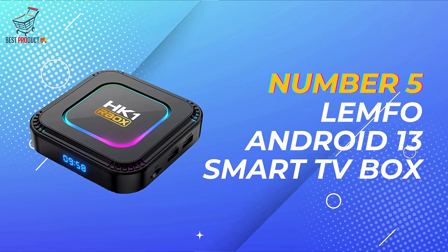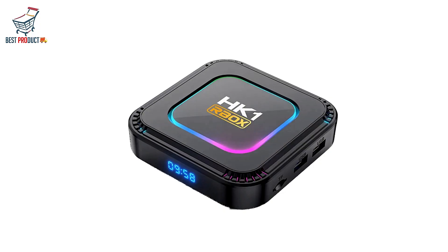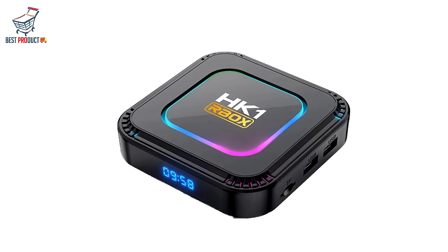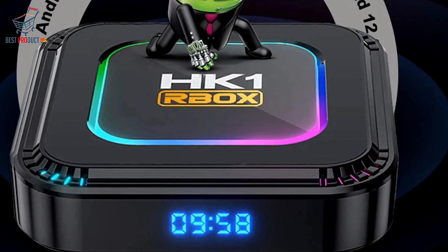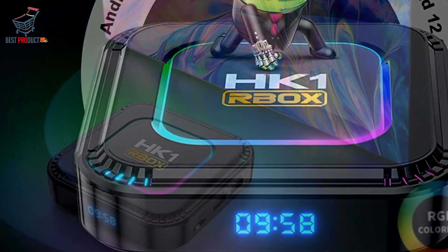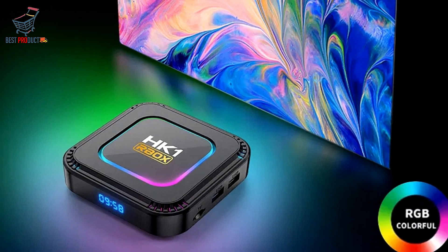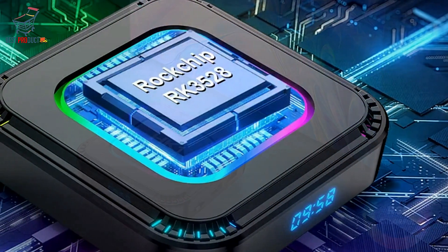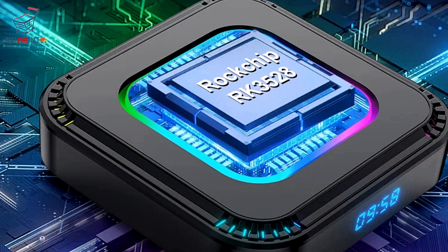Starting off at number 5, we have the Lemfo Android 13 Smart TV Box. The Lemfo Android 13 Smart TV Box is a powerhouse of entertainment, boasting cutting-edge features and unparalleled performance that elevate your viewing experience to new heights. Equipped with a digital screen display and RGB light, this Smart TV Box delivers stunning visuals and adds ambiance to your setup. With Android OS 13.0 and support for 8K HD ultra resolution, you can enjoy crystal clear imagery and vibrant colors like never before.